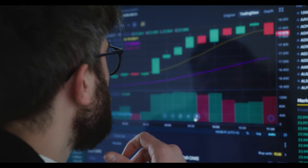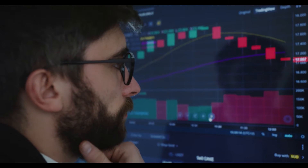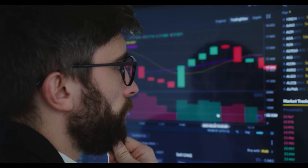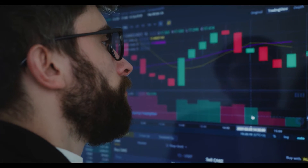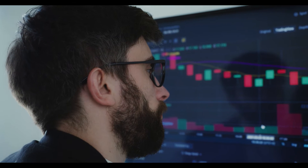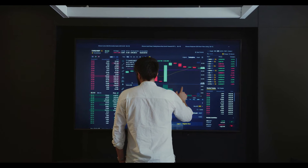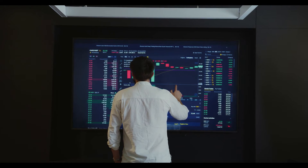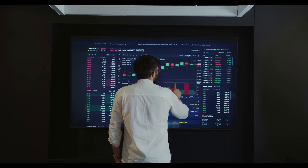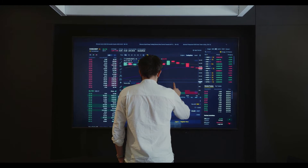Ethereum Price Prediction for 2022, 2025, and 2030: If you're looking for an Ethereum price forecast for 2022, 2023, 2024, 2025, and 2030 and want to know where the price of Ethereum will go in the future, we will analyze past prices and what experts are saying. Please keep in mind that predictions should be taken as suggestions from market analysts only — predicting something with perfect accuracy is completely impossible, but we will try our best.